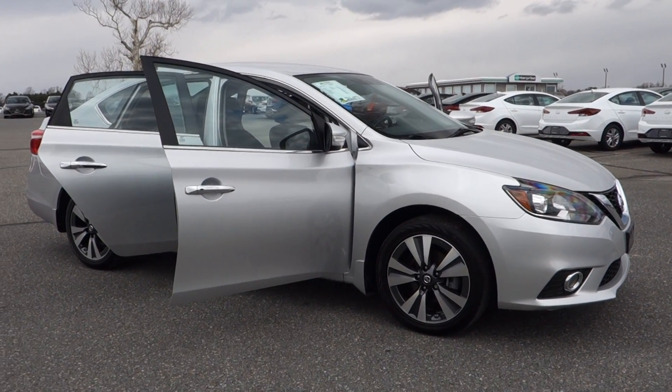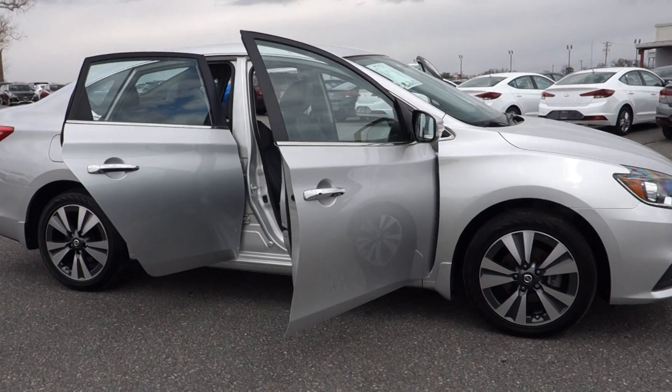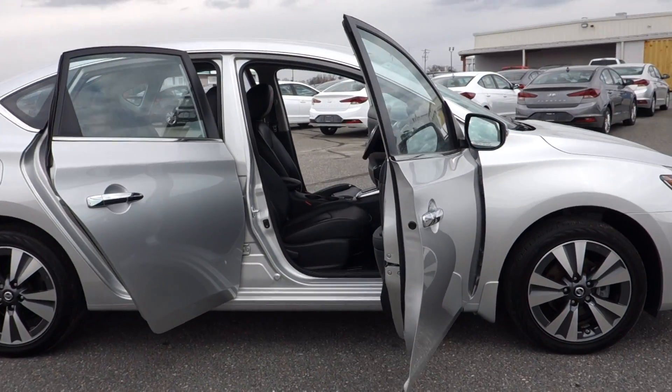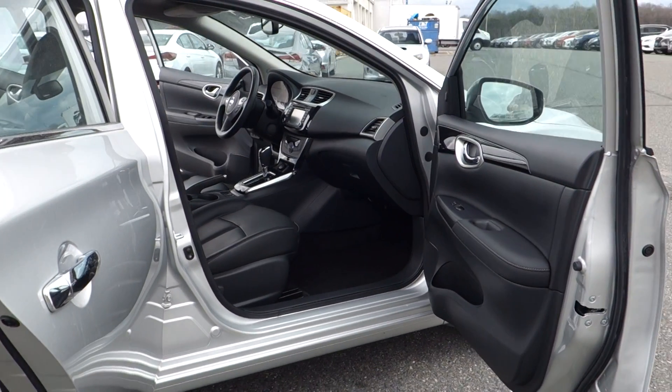Hey, good morning once again, folks. It's Rich here at the Preston Auto Plex in Maryland. The car we're taking a look around today is a 2016 Nissan Sentra SL, front-wheel drive, just over 16,000 miles.